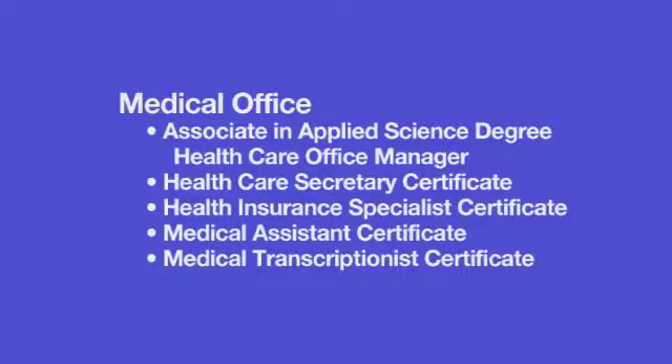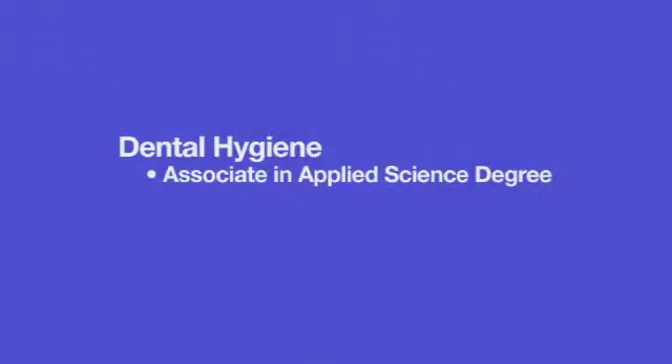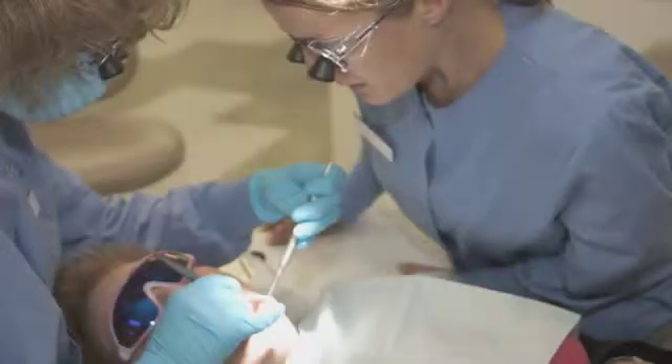They also have administrative responsibilities as well as clinic responsibilities. Our dietetic technicians work in conjunction with dietitians to provide nutrition care services and consultation both to individuals and to groups. Dental hygienists — I'm sure you're familiar with the people that clean your teeth — they also educate patients about proper oral hygiene and they take and process x-rays.